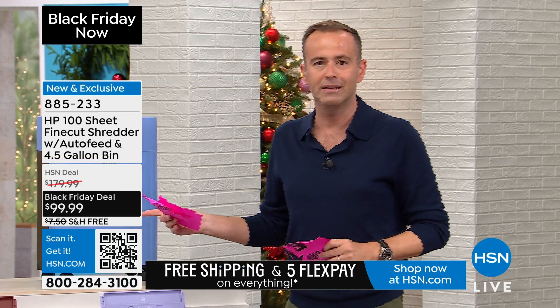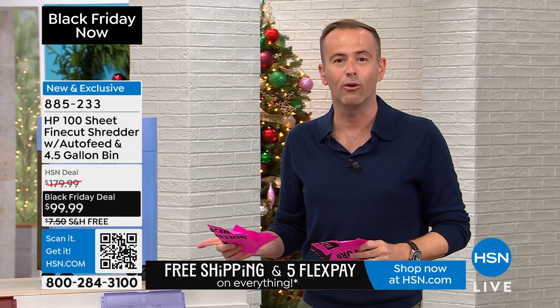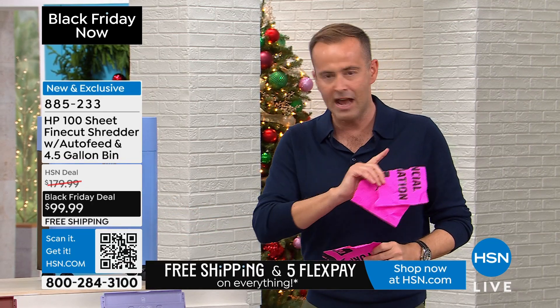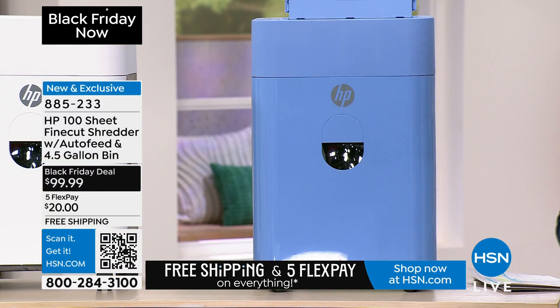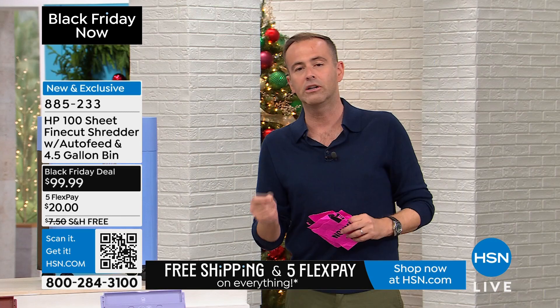Every home has to have a shredder. And if you buy a good one, you'll never buy another one. This isn't the same shredder from 1992 — it's a 2024 shredder. No maintenance. Never buy anything else for it. Auto-doc feeder. Beautifully made by HP. And at under $100 with free shipping.